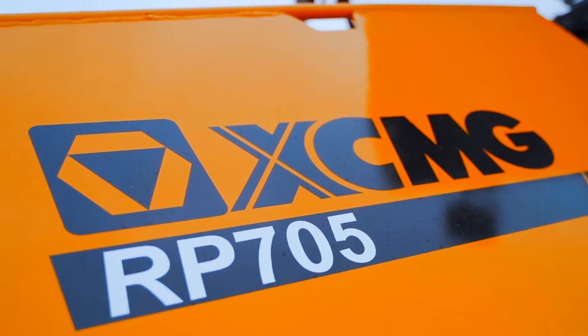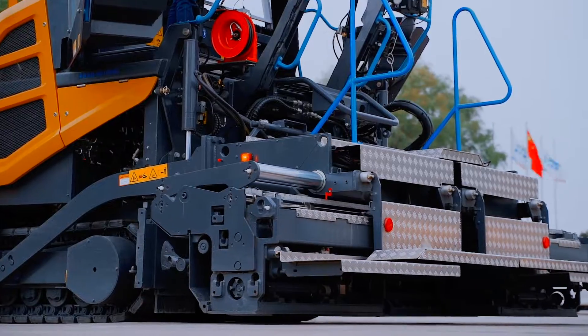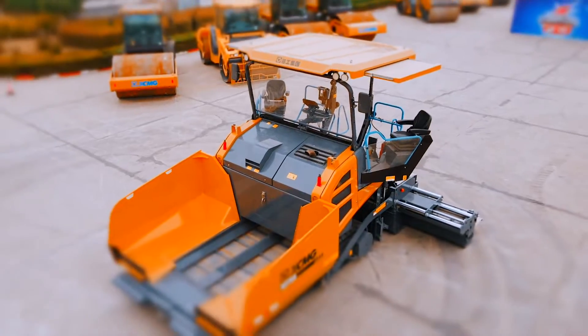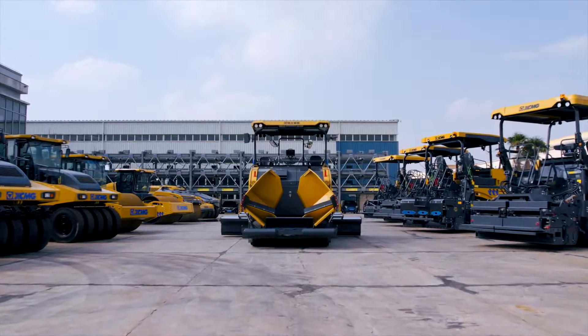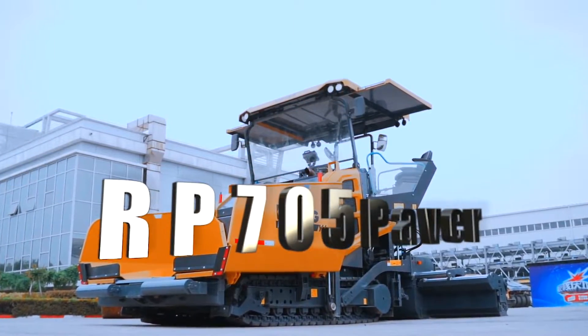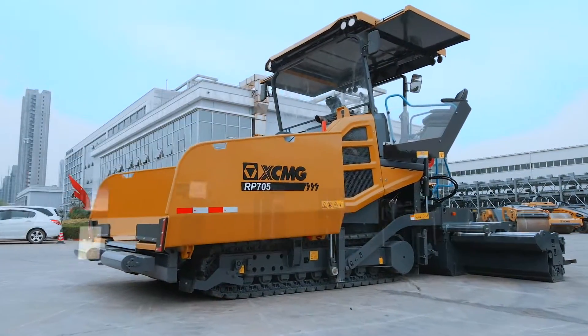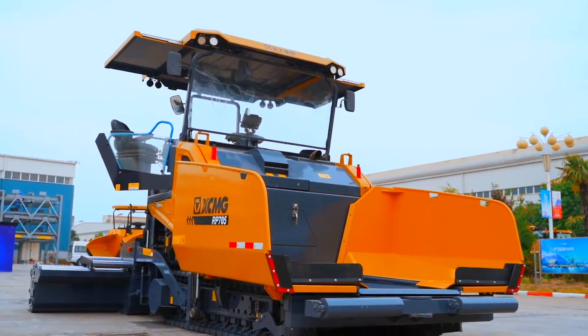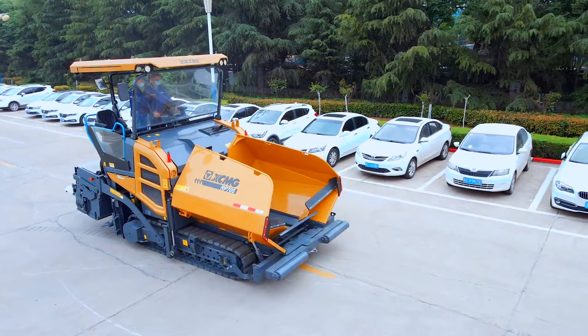Dedicated for the high-end market in Europe and the United States, technical upgrades in all respects contribute to create a new generation of global benchmark product of XCMG — the RP705 European Tide Paver Series 5, with classic industrial design.